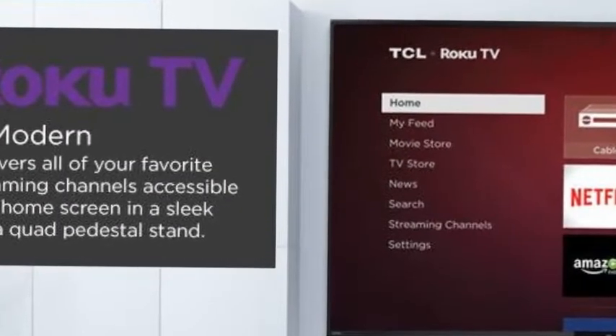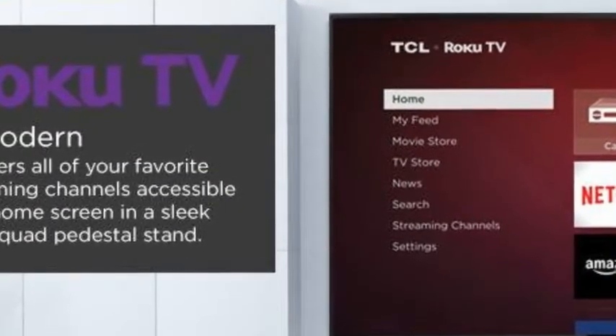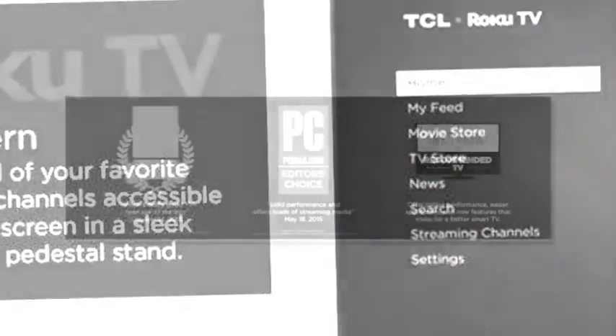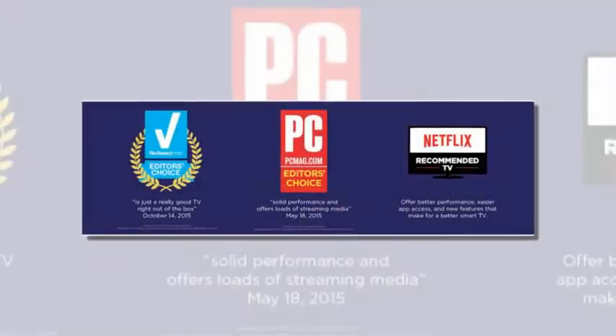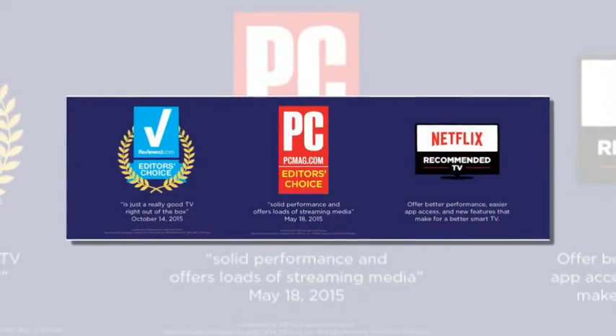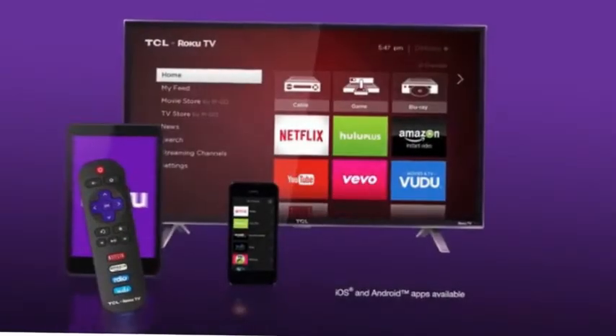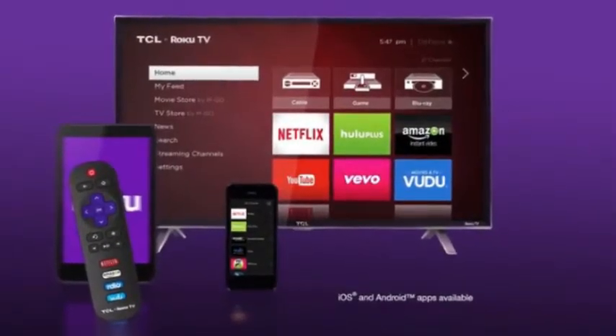Inputs: 3 HDMI, 1 USB, RF, Composite, Headphone Jack, Optical Audio Out. Accessories Included: Remote with Batteries, Detachable Power Cord.